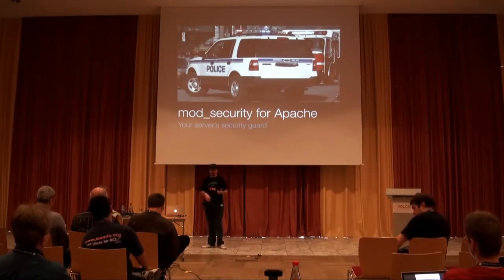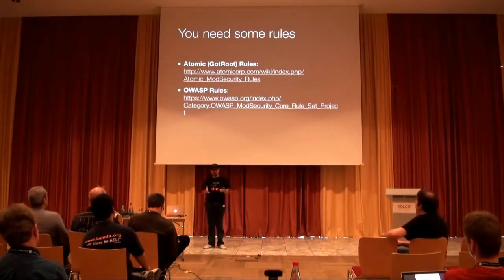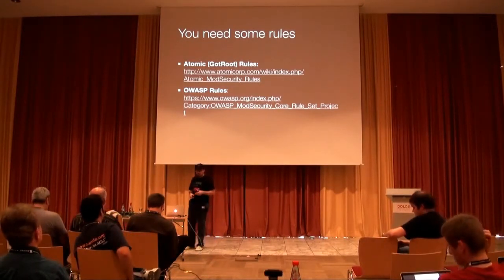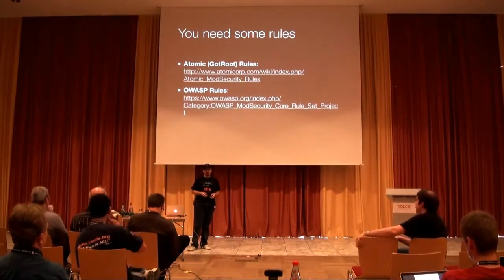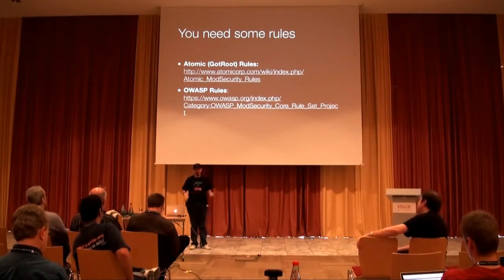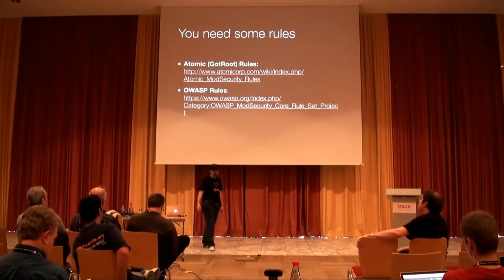Obviously, if you want to use mod_security, you also need very good rules so mod_security knows which requests might be malicious. The best rules are the Atomic rules. They have a free version which lags about 90 days behind their paid version. But even the free rules are good enough for most simple websites. If you have a mission-critical website, it's a very good idea to have the paid rules — if you have such a high-profile site, you can afford it.